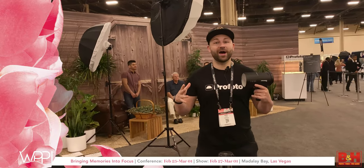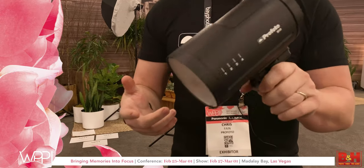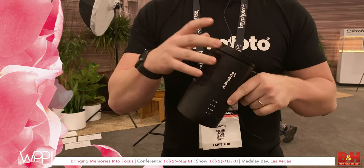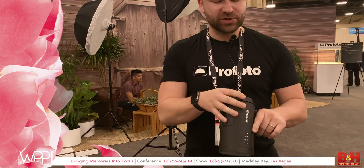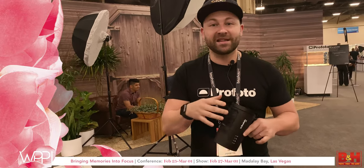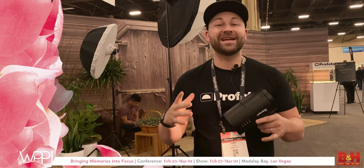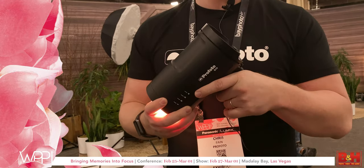What's going on everybody, it's Chris from Profoto USA. I'm here with the B10 — our newest flash, designed to be the size and shape of a camera lens, about a 24-70. It's got 250 watt-second flash power, TTL, high-speed sync, and a built-in continuous lamp that is flicker-free across the entire range and bicolor, so you can shift from daylight to tungsten. It's also our first light to ever have smart connectivity with Bluetooth and smartphone control.